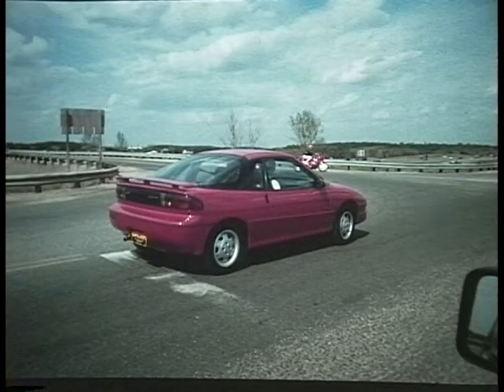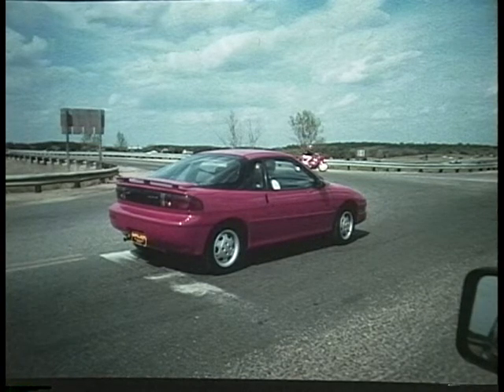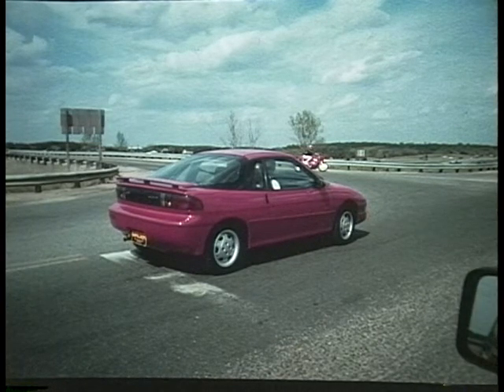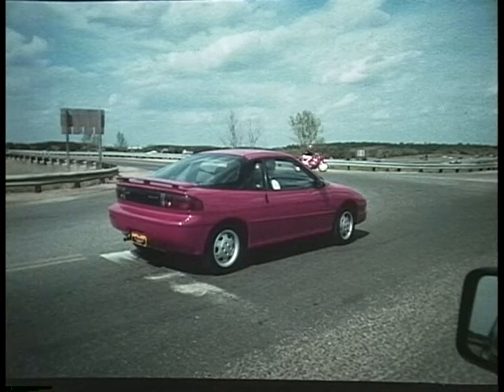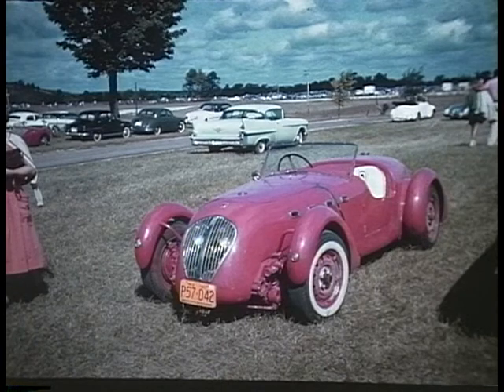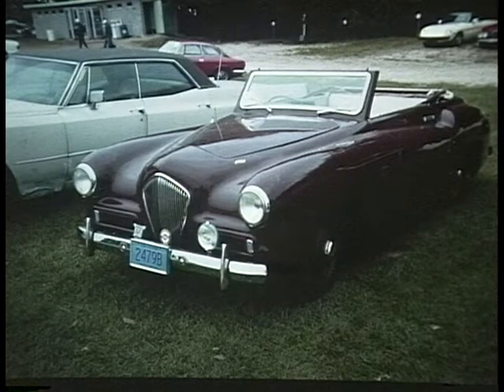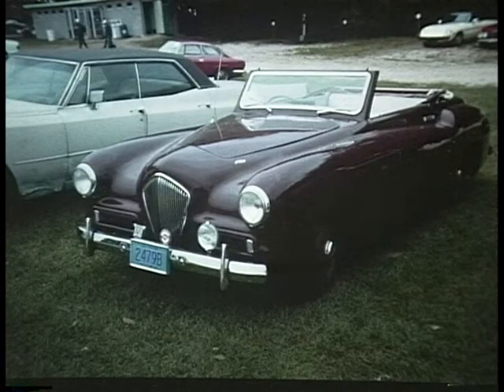G is for Geo. This is a 1990 Geo Storm — General Motors' world car, but it was actually built in Japan. H is for Healey — this is the Silverstone, built by Donald Healey, the famous racer and rally driver. This is the forerunner to the Austin Healey. This was the Healey sports car, a little bit more of a traditional convertible, and was the direct ancestor of the Austin Healey.